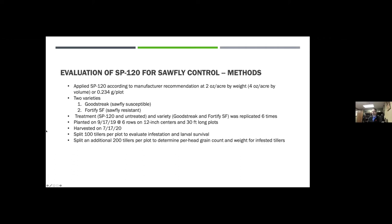We replicated this six times for both SP120 application and untreated, as well as for the variety. Plots were planted on September 17, 2019, with six rows on 20-inch centers and 30-foot-long plots. We harvested on July 17th, then split a large number of tillers collected from those plots in early July — tillers and more tillers — and I'll share those data here.